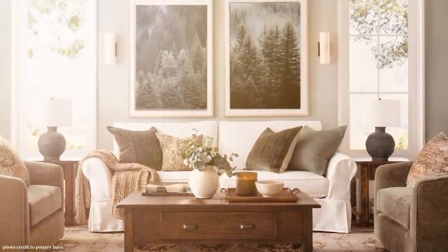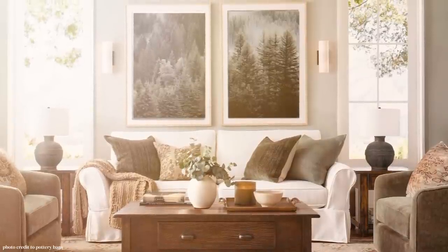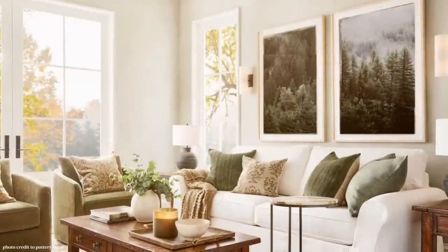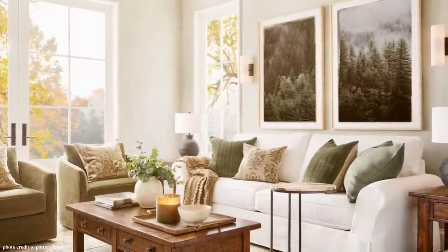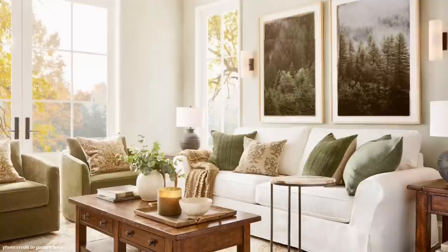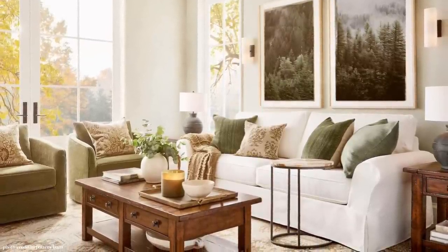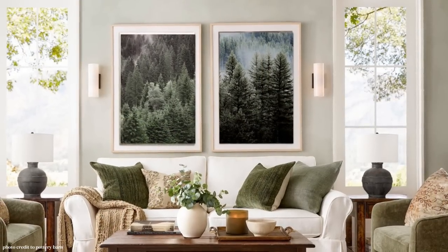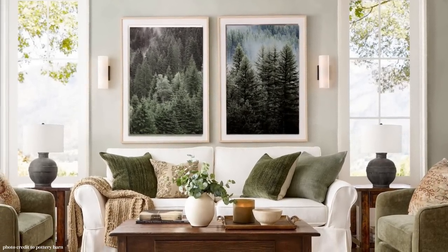This might be a good time to point out that the artwork on the wall was simulated by me — it's my own pictures and I played around with them. There was artwork in the original photo, but I don't want to use it because of photo credit issues. I have the artwork linked in the description box along with all the other dupes, and I think it's really worth taking a look because they looked beautiful in the room.